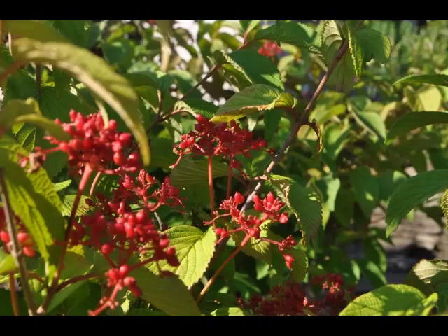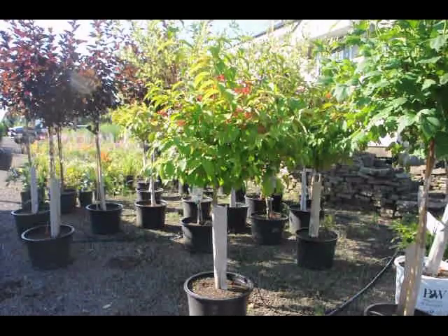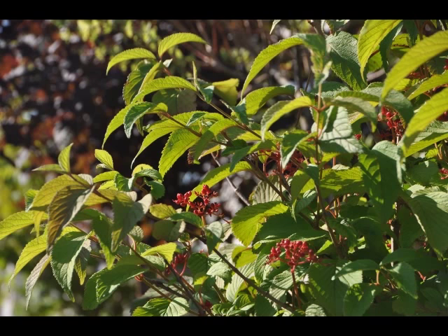The serrated, pointy leaves turn an outstanding brick red in the fall. The red fruits are held in abundance in spectacular clusters from mid-summer to early fall.